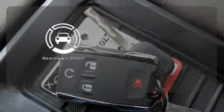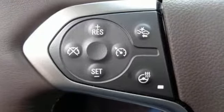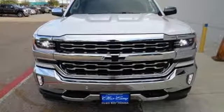See objects previously out of sight with a rear view camera. The Silverado remains the most dependable full-sized pickup on the road for a reason. Discover the reasons when you take it for a test ride today.